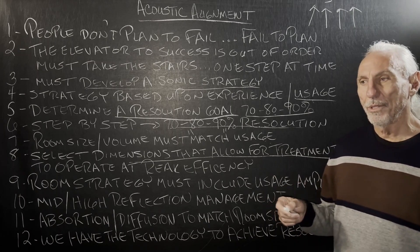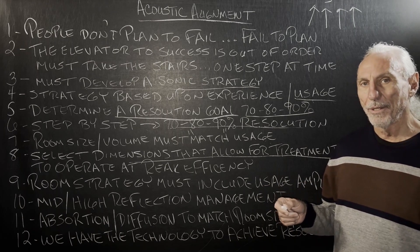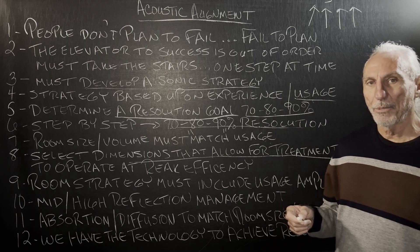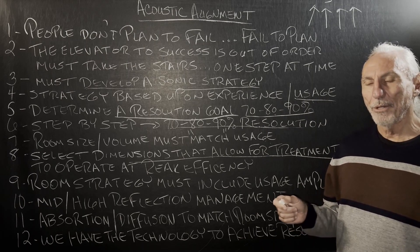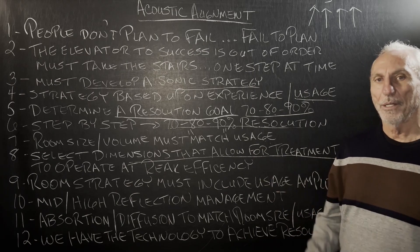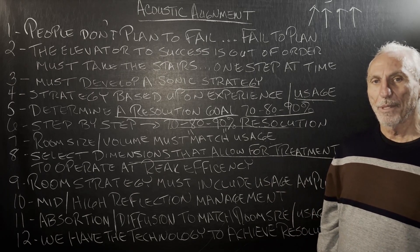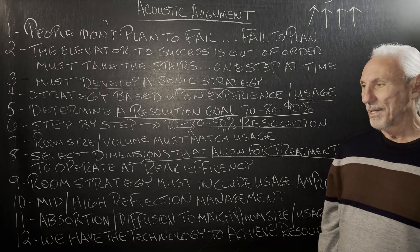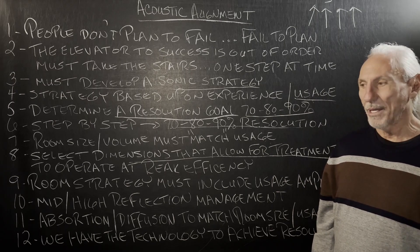I was always told in practice through the years that if your speaker could handle 100 watts per channel, your amplifier should be 200 watts — always twice the maximum wattage capability that the speaker could manage. I don't know how that came about.